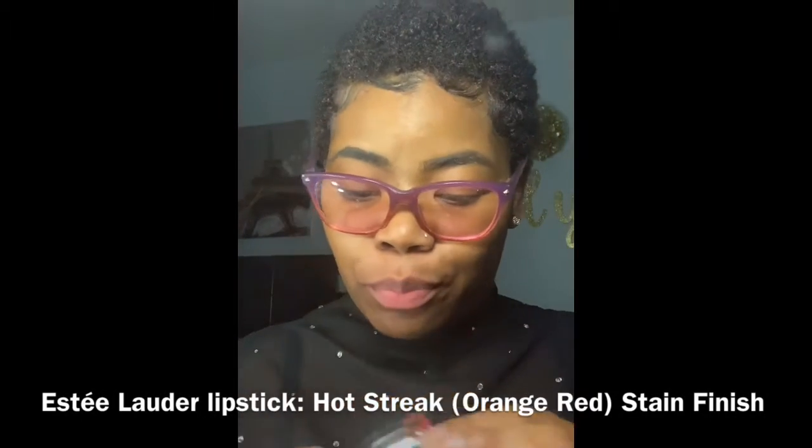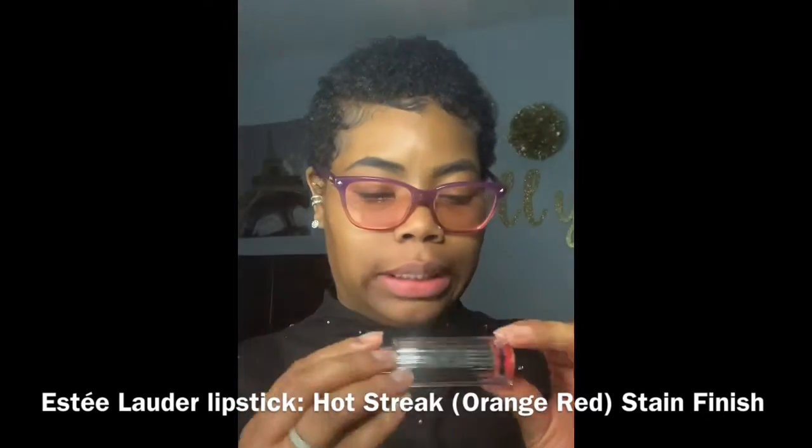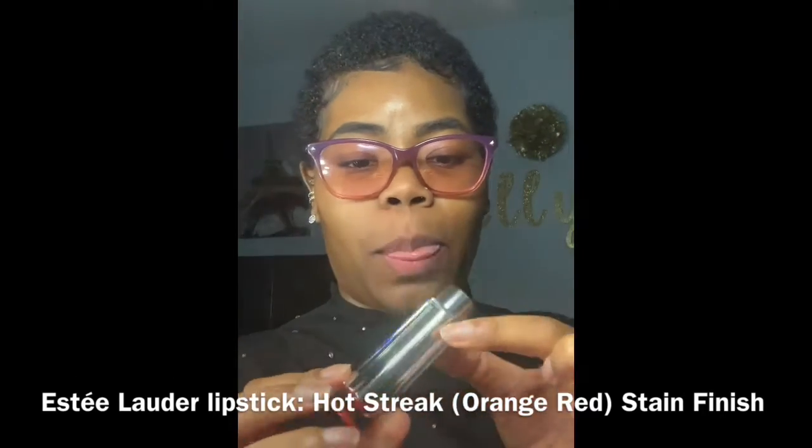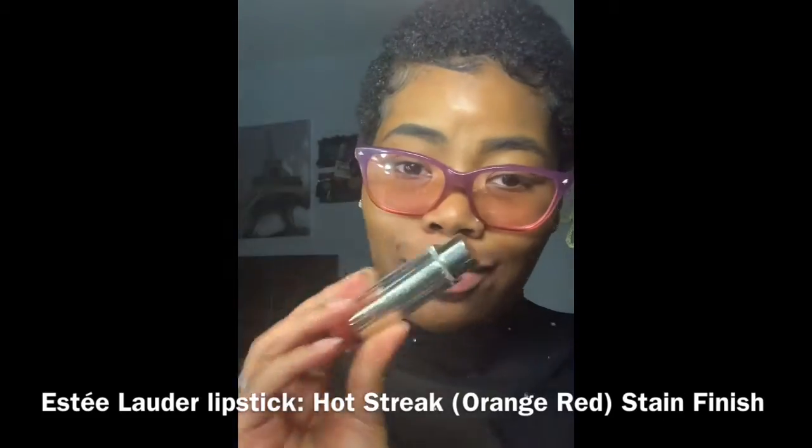The next color is Estée Lauder in the color 300, called Hot Streak. I really like the container of this lipstick — this is bougie, crème de la crème. This is an orangey-red lipstick, also a cute summer or spring color. This would be cute with a nice casual spring or summer dress.